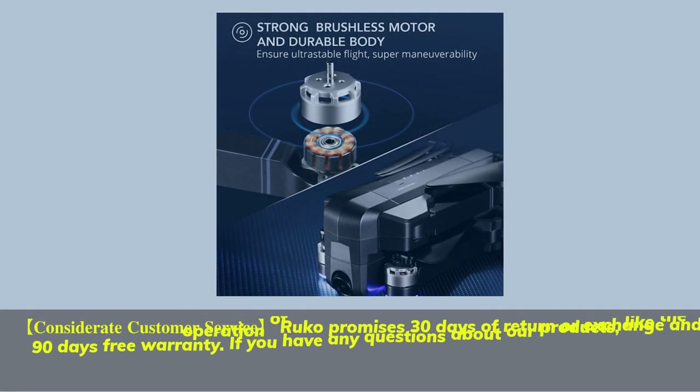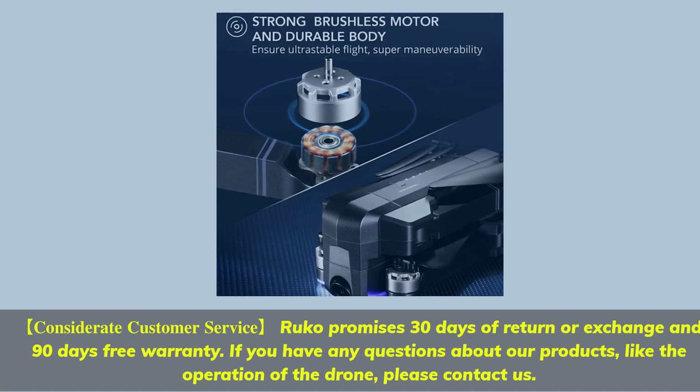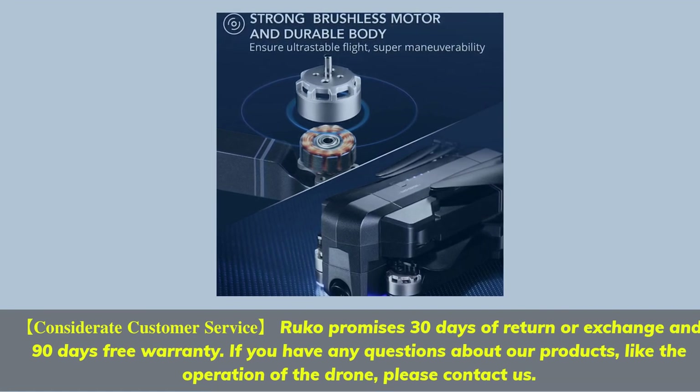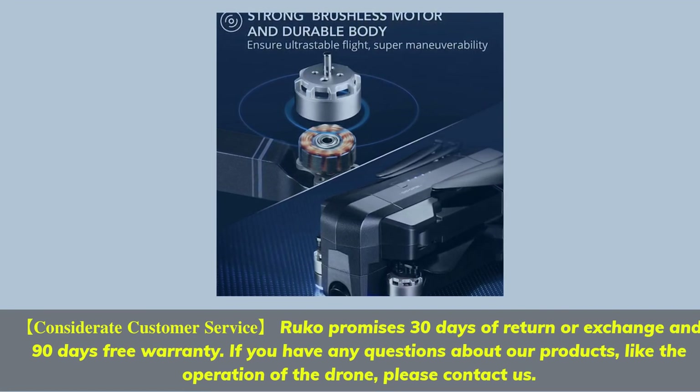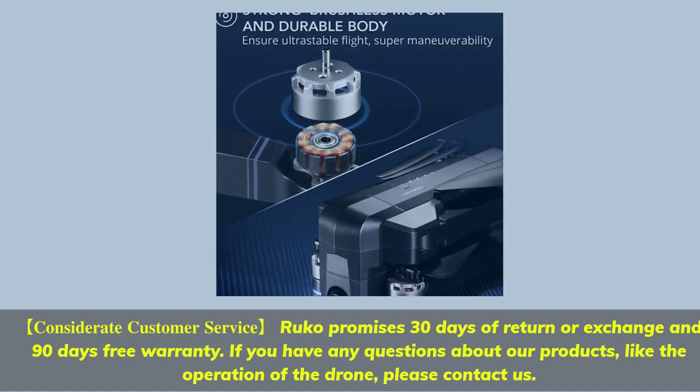Considerate customer service — RUCO promises 30 days of return or exchange and 90 days free warranty. If you have any questions about our products, like the operation of the drone, please contact us.